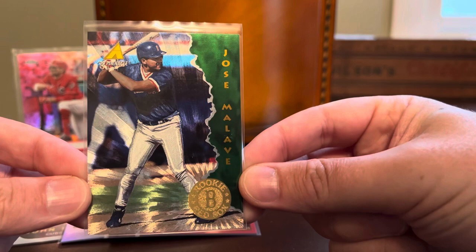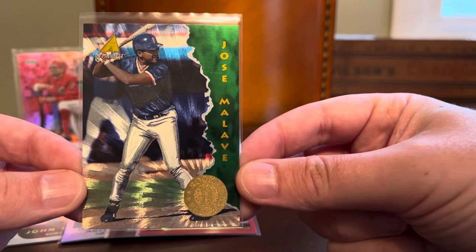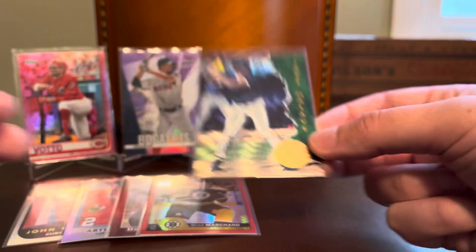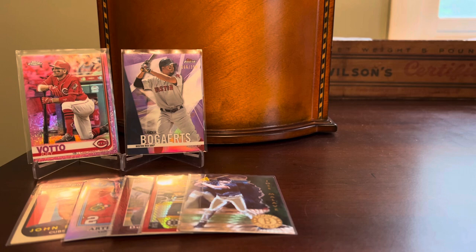Here's a beautiful Dufex card from 1995 Pinnacle featuring Jose Malave — not a well-remembered player in Red Sox lore, but I am obsessed with Dufex. I love the technology. Pinnacle did it best, and I will try to acquire any Dufex card that I can get my hands on from Pinnacle from the decade of the 90s, and especially a Red Sox card like that one. Happy to have it.